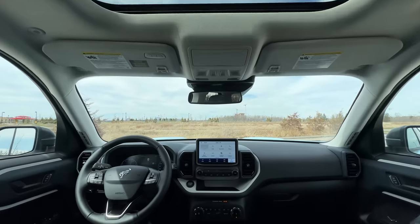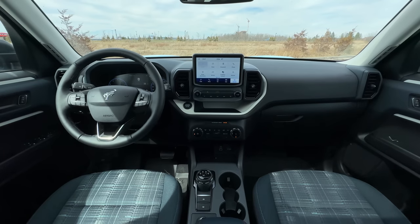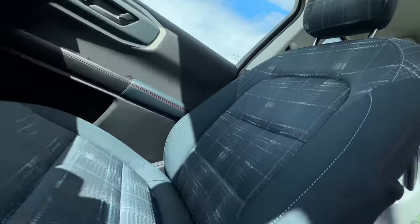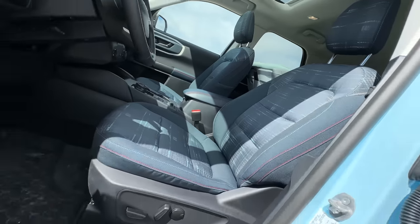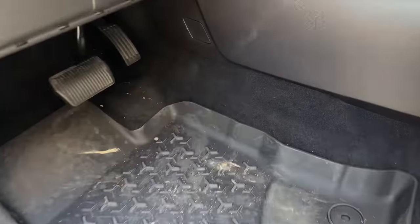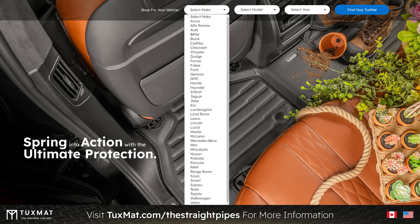Moving on to the interior — we've got some cool fun materials, nothing looks cheap. But I'm getting a nasty rattle from the roof area and I think from the infotainment. There are some cheap plastics down here, but at least it's not gloss black, so I'm okay with that. It's very appropriate for what this is. These seats are incredible-looking — this navy pier blue with blue and red stitching is awesome. But if you get the good engine, you're forced into leather seats, which sucks. I'd just like them to allow the good engine to be optioned in this base trim. Check out tuxmat.com/thestraightpipes to see what they have for your car.